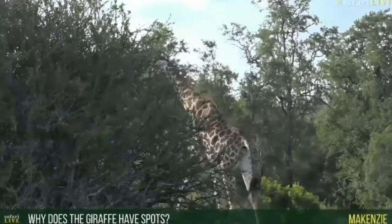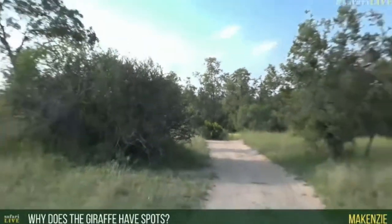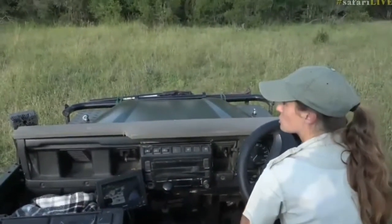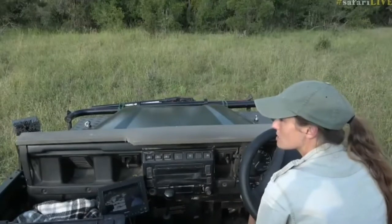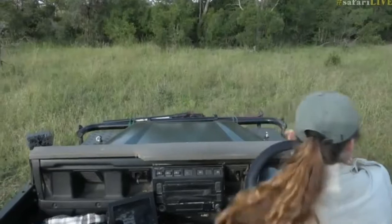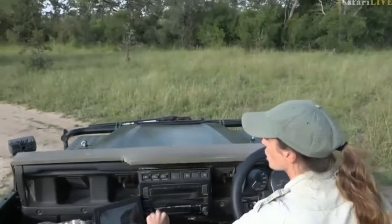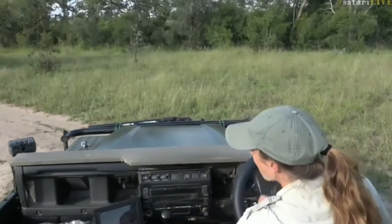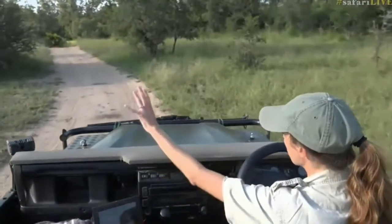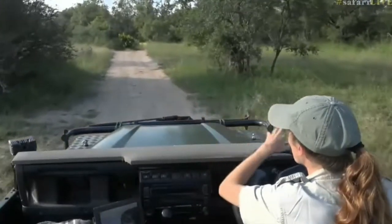Mackenzie, as our giraffe wanders away and we'll try and catch up with him — Mackenzie, you want to know why the giraffe has spots? Well, one of the reasons that has been suggested — because the truth is we don't always know exactly why an animal has certain features — is that spots out here work really well to hide an animal. Kind of like the camouflage you saw with the chameleon. In the case of the giraffe, it helps to break up its outline so that it's harder to see when it's walking behind the trees.